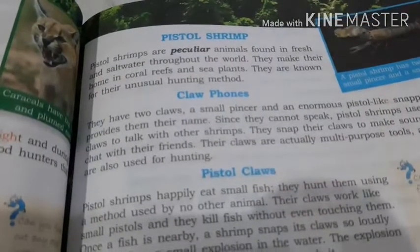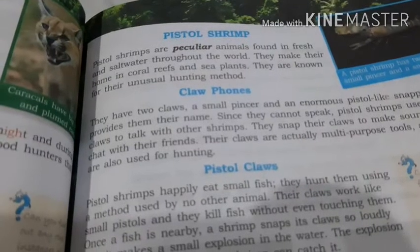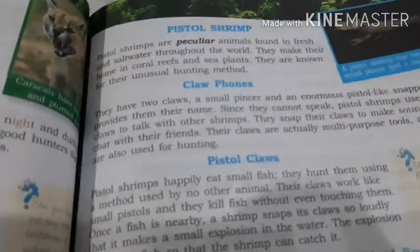Why are they different from other usual water animals? Because their hunting method is different. Let us see what are the hunting methods.